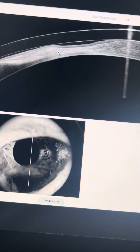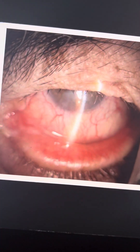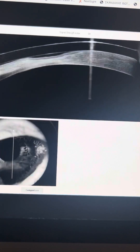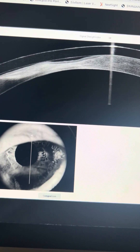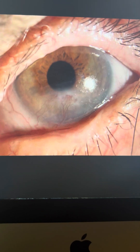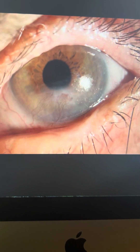We can see how the before and after looks here. This is two weeks prior to the tarsorrhaphy, and this is him today, two weeks later with the bandage lens and the tarsorrhaphy. Our 89-year-old friend is not ready to drive, not ready to go hunting yet, but at least we're able to preserve his only eye.